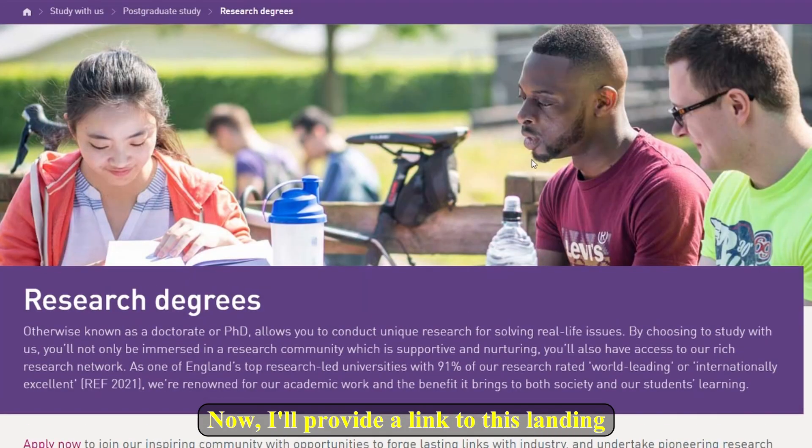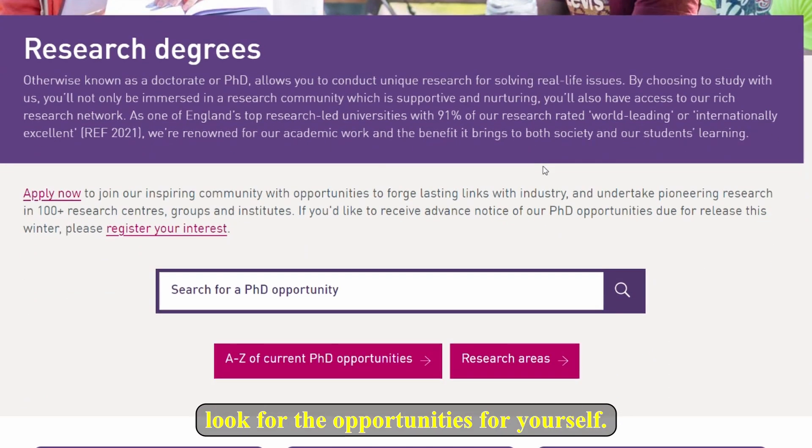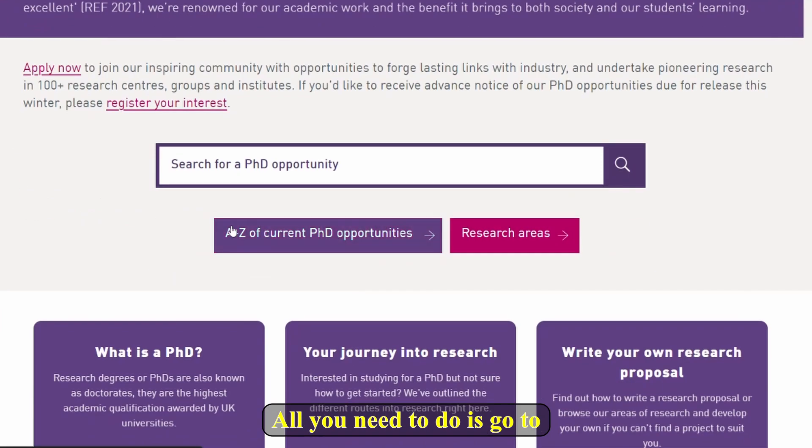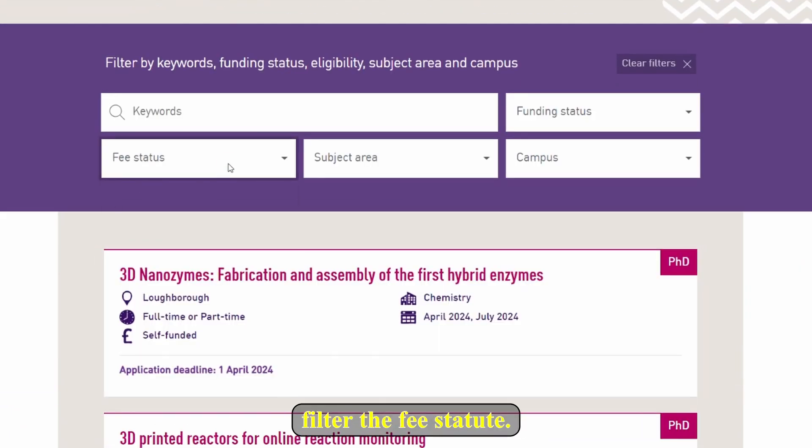I'll provide a link to this landing page so that you can click it and look for the opportunities yourself. All you need to do is go to the area where it says 'A to Z of current PhD opportunities.' I know I said from master to PhD, but when you go deep into some of the majors you'll find that some will require you to first do a master and then a PhD. If we click on this it will take us to this page.